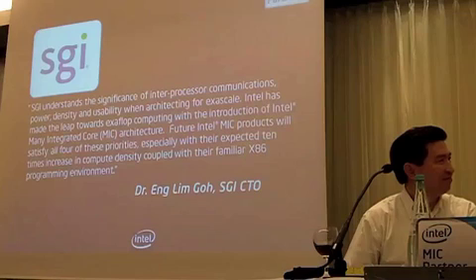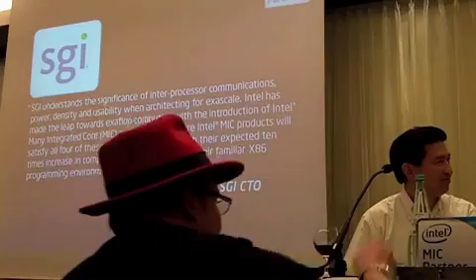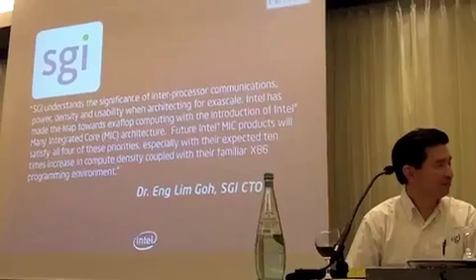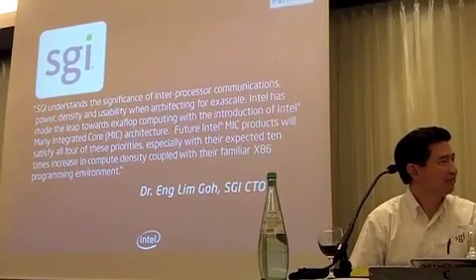Let me take this opportunity to introduce Dr. Goh from SGI. Obviously the challenges of Exascale here are far beyond just the processor, and SGI is one of Intel's great partners in delivering that at a system level. We can have him talk about some of the challenges they perceive in getting to Exascale.